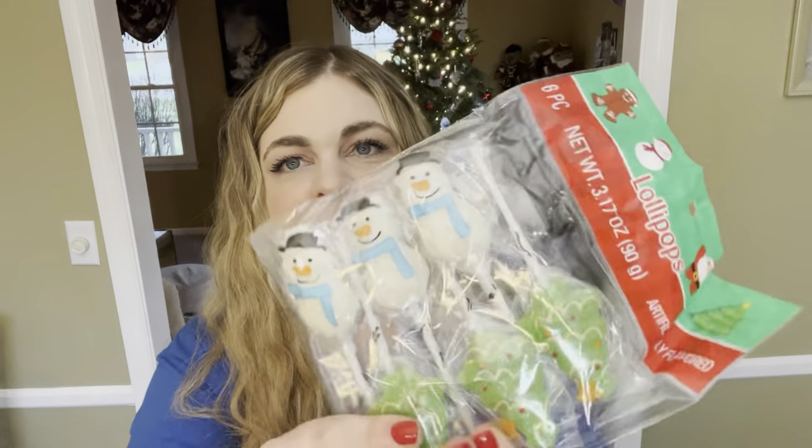I also got her these suckers from the Dollar Tree — they're little snowmen and little Christmas trees. I'll probably take them out of the packaging and put them down into the stocking.